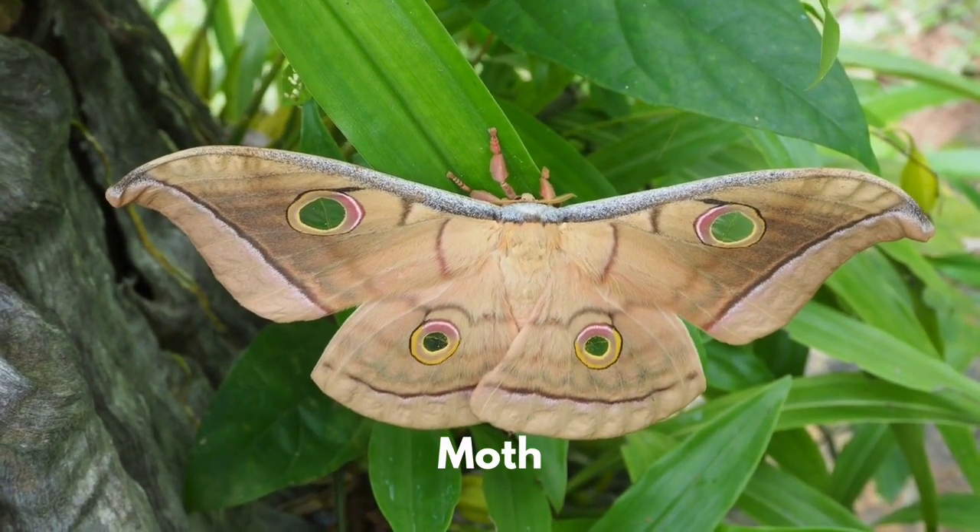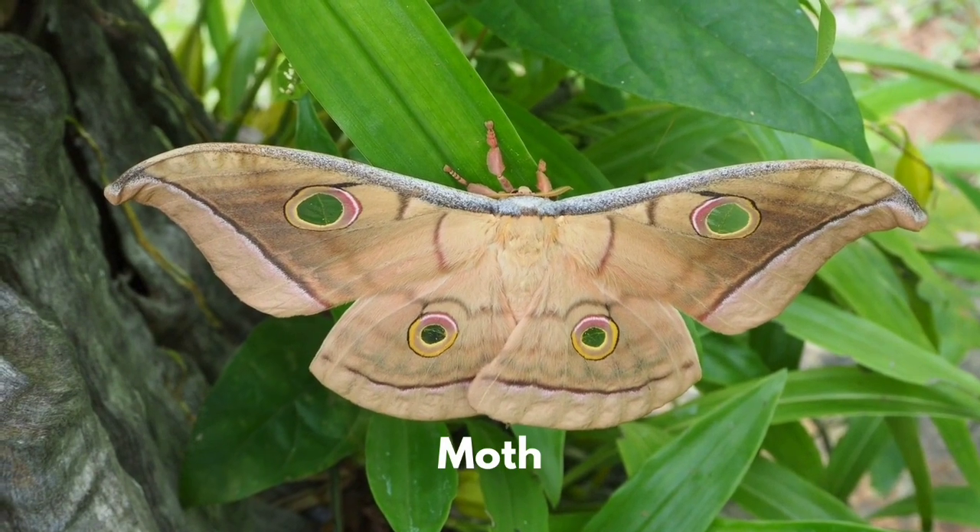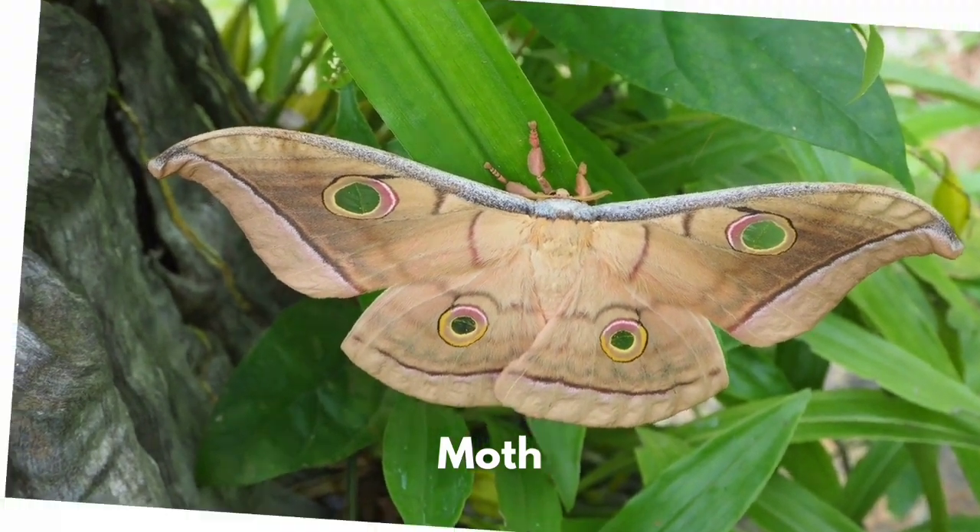Moths are related to butterflies. There are around 160,000 species of moths.